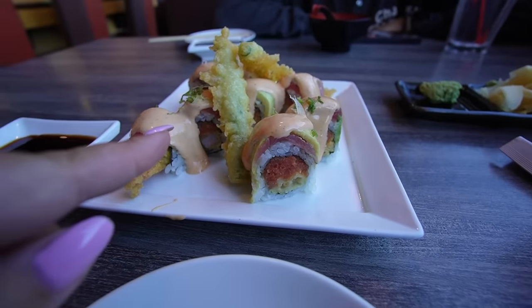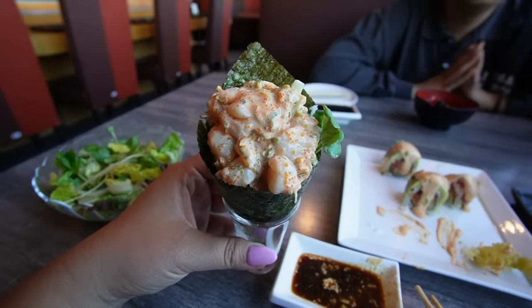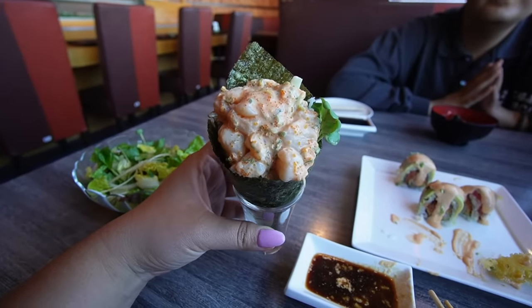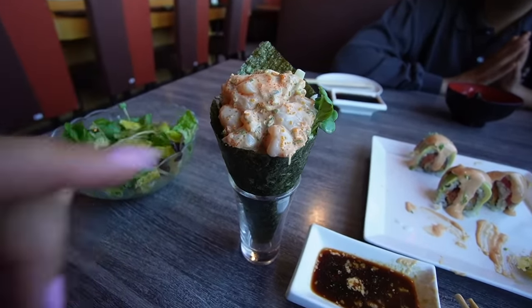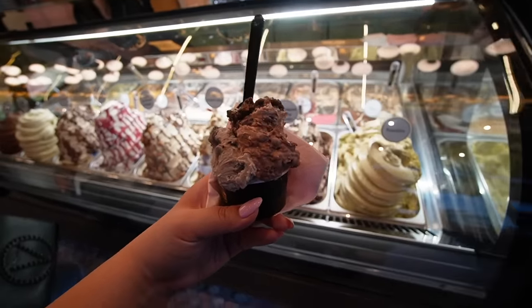Came to a sushi dinner for date night. I got a sushi roll with tuna on top, avocado, spicy mayo, green bean tempura, and tuna on the inside. I also got a scallop hand roll — it looked like a bouquet in a little shot glass, crispy nori, so good. Then we got gelato: white chocolate and cookies, which tasted like a Hershey's cookies and cream bar, and the hazelnut mousse and chocolate crunch.